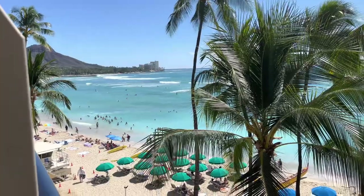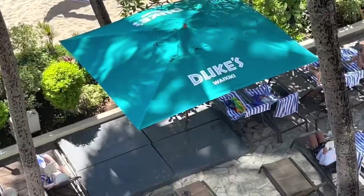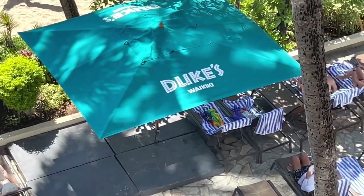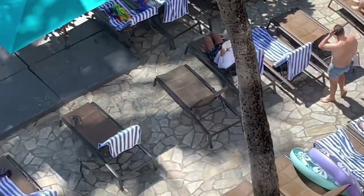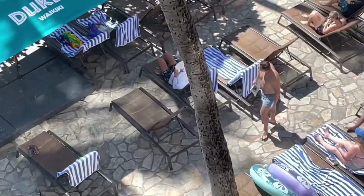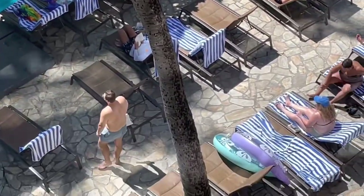Take it all in guys, this is just gorgeous. And right downstairs is a restaurant — that's Duke's Waikiki. Down on the patio when it gets to be nightfall and everybody leaves, they have live music down here that we can hear from our room as well.